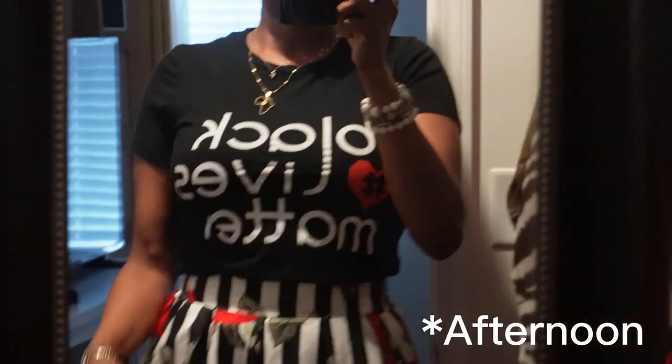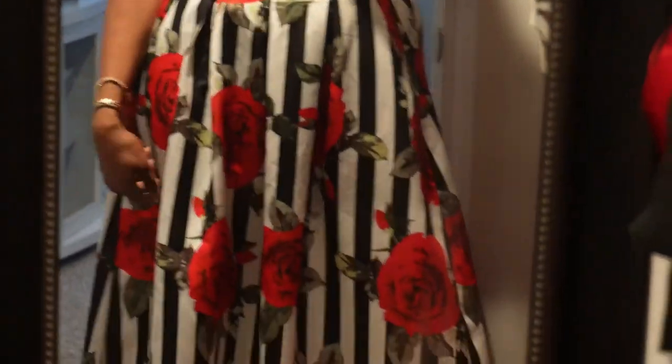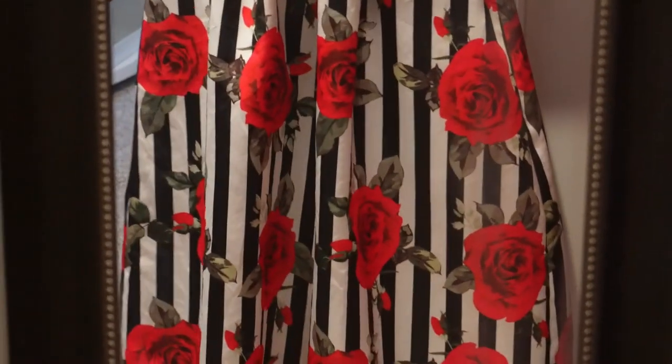Hello and good morning. Here is the outfit of the day. I'm wearing my BLM shirt. My skirt, I do believe I've had it for years, but I think it came from Romwee, I think is how you pronounce that. And then my kicks for the day are just some red and whites.